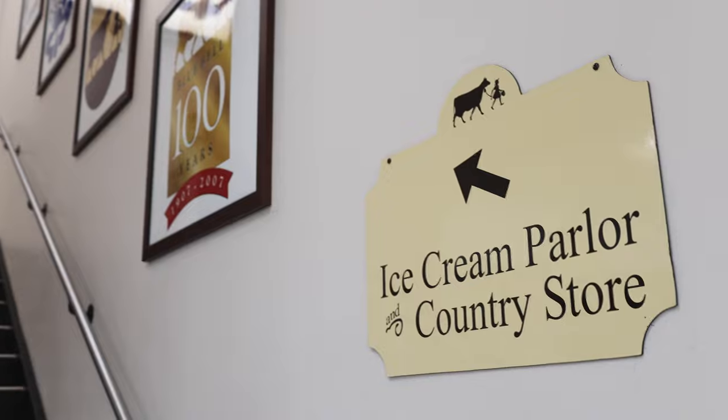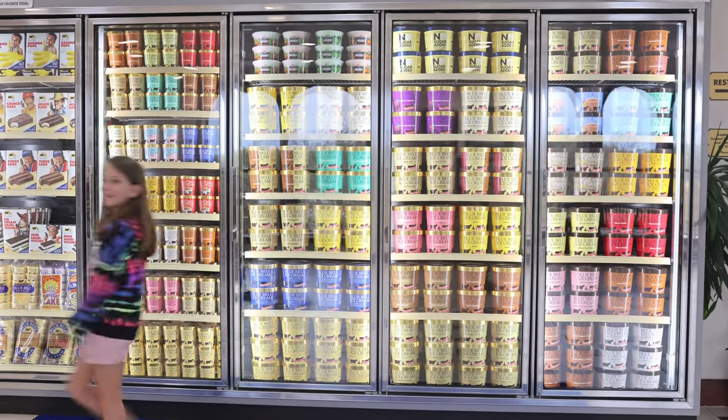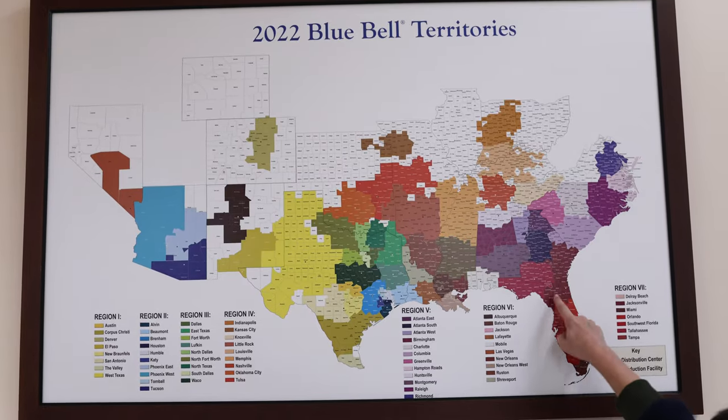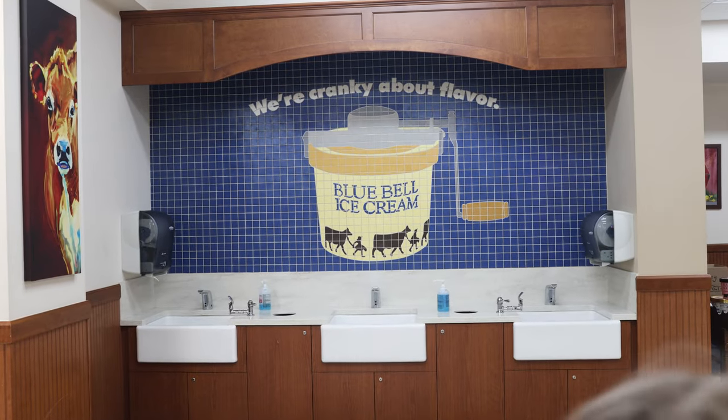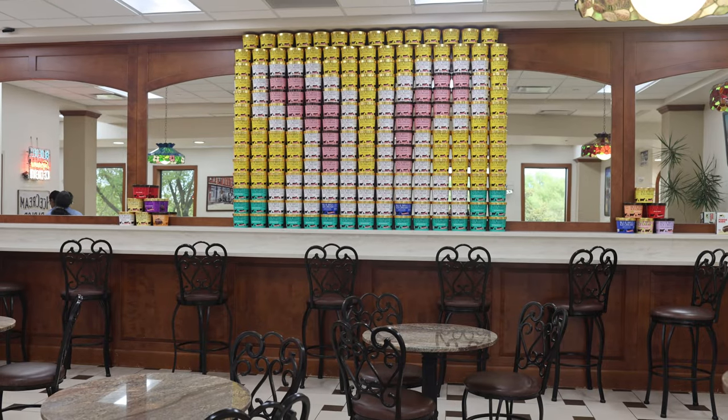This facility in Brenham, Texas is one of Blue Bell's many locations where you can see the behind-the-scenes of the factory and sample a few of their flavors. For just one dollar per scoop, you can try out some of their newest flavors alongside a few of the classics.